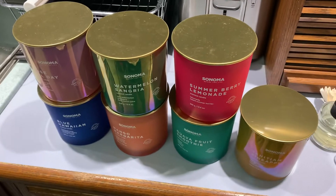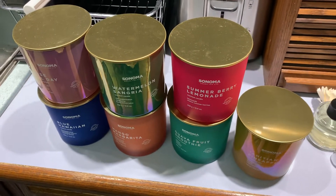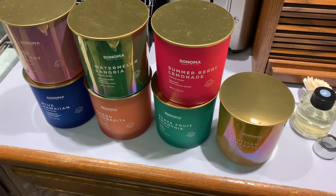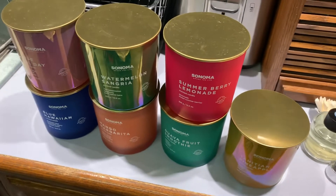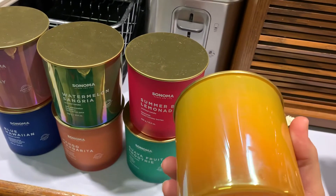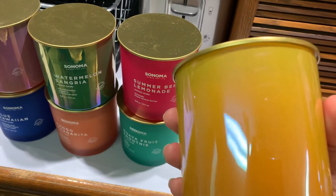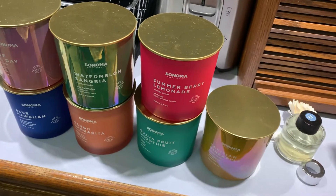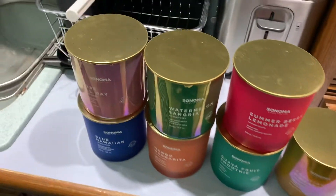I've been getting Sonoma candles forever and they're some of my favorites, but this is a new line — some kind of new high-end line they came out with. The cases, the canisters, are just crystal glass and they're just insane.